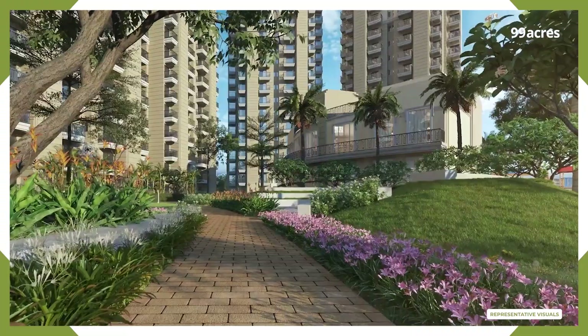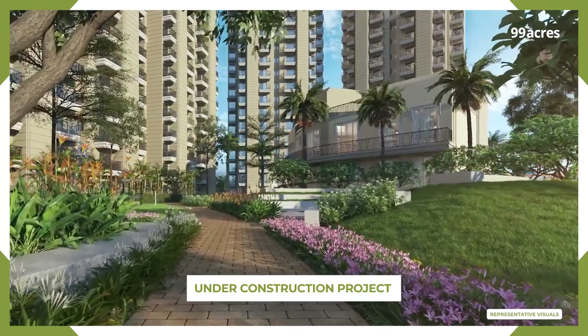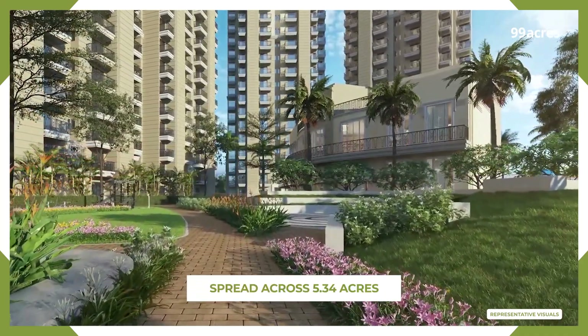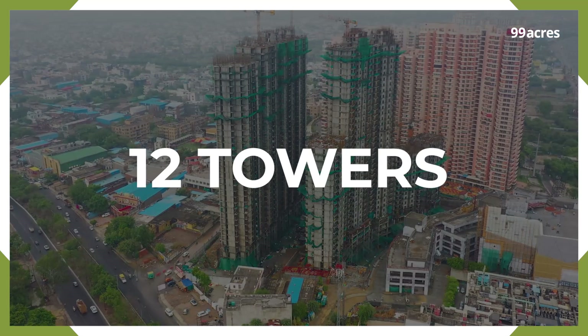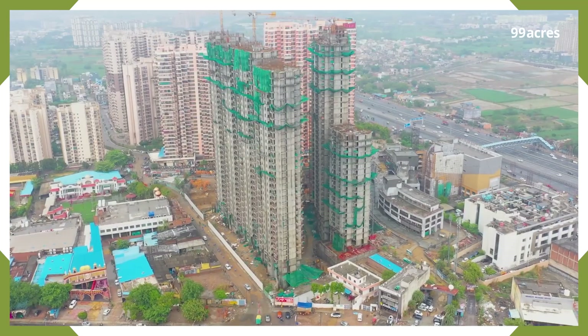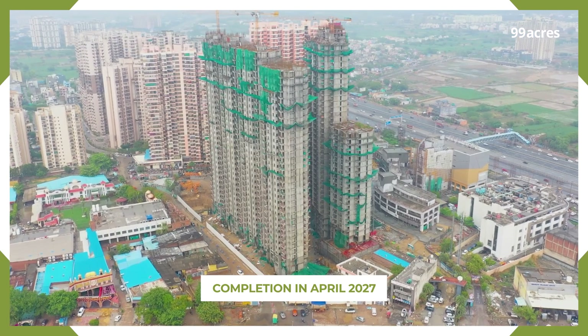Floral Pathways is a contemporary residential under-construction project being developed in a single phase. Spread across 5.34 acres, it offers 12 towers and 34 floors with 788 3BHK homes, slated for completion by April 2027.